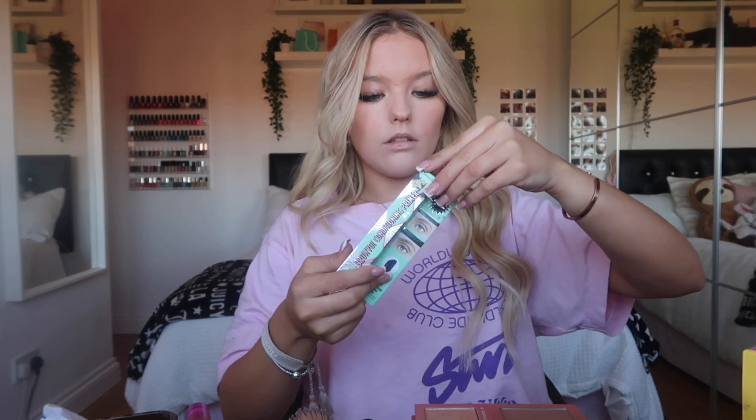For my brows — Benefit actually sent me a PR package full of brow stuff, I'm sorted for days! What I use is the brow conditioning primer. It's just like a brush — you turn the bottom to dispense it. I use my little brow mirror. I'm not very good at doing my brows but I basically just brush them through with it. Today I'm not feeling the soap brows, just brushing them through. And that is literally all I do for my brows.